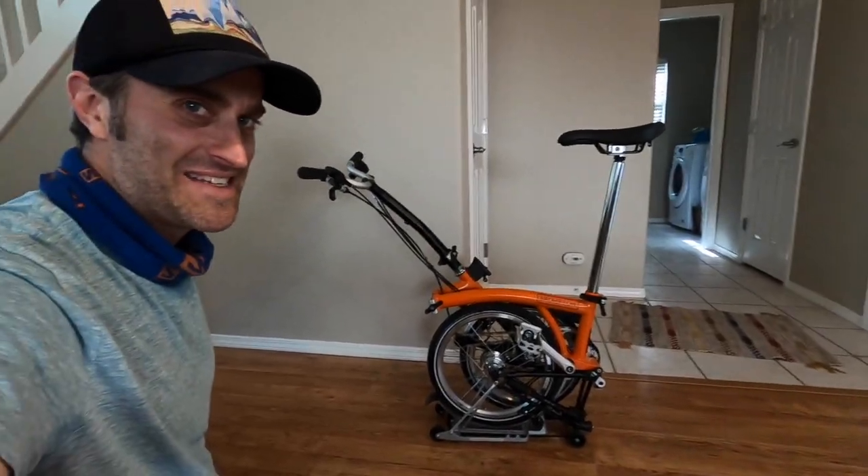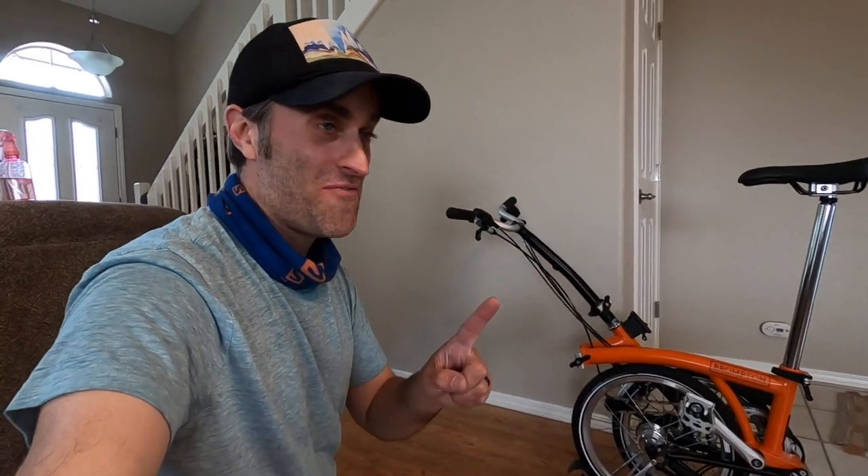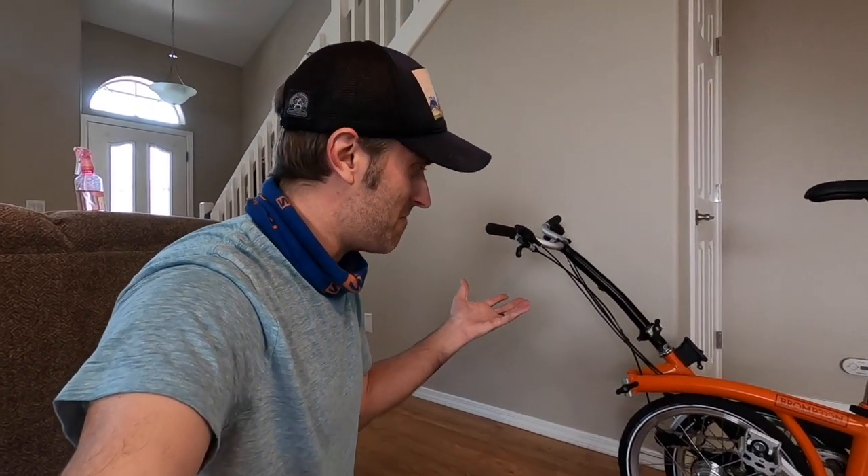I just, I can't contain myself, so I'm going to sign off and I'm going to go explore on my new Brompton. I can't believe that sentence just came out of my mouth.